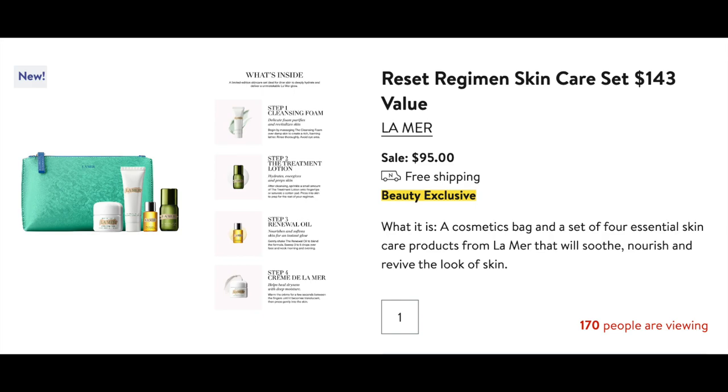Let's start with beauty. First up is a set that sells out every year. Every time it comes up in a sale, whether it's before the holidays or for the anniversary sale, this is one of the first things I always bookmark and it always sells out before I can have access to it. It's the La Mer Reset Regiment skincare set for $95. If you've been wanting to try La Mer, this is a great set to purchase. It also makes a really nice gift, especially for somebody who loves skincare. La Mer products are very expensive, which is why this set is so popular. They are small samples, but people love this set, and it comes with a really nice cosmetic pouch in a beautiful aqua green color.